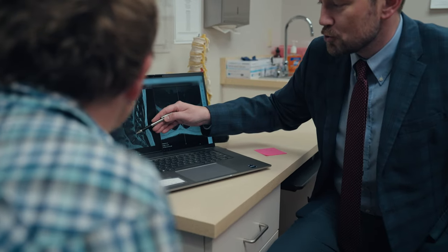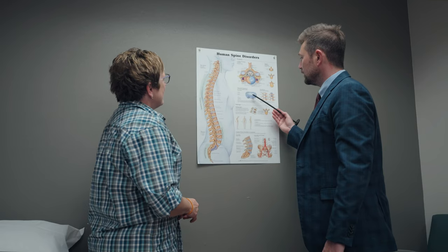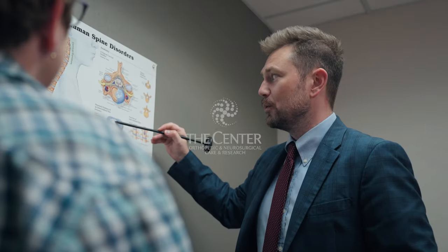After surgery for a herniated disc — whether it's in your neck, mid-back, or low back — patients should expect some relief of the nerve pain they've been experiencing. A little bit of faint pain is typical after surgery as that nerve heals and recovers.